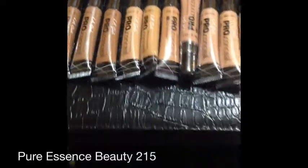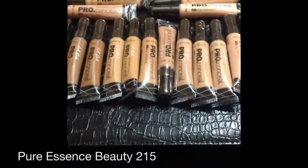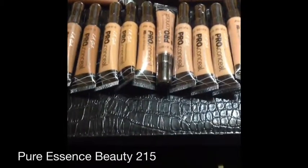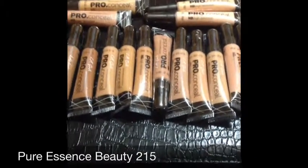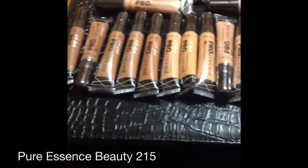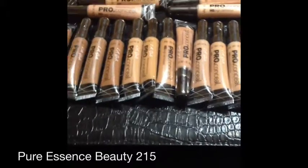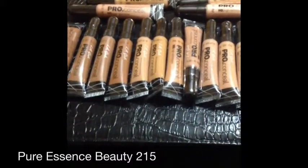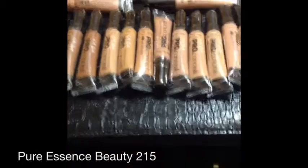If you would like to see my makeup case and how I pack it — I'm actually going out for a makeup event tomorrow, that's why I'm organizing my kit — just leave a comment below and I'll set up a video so you can see what I take.